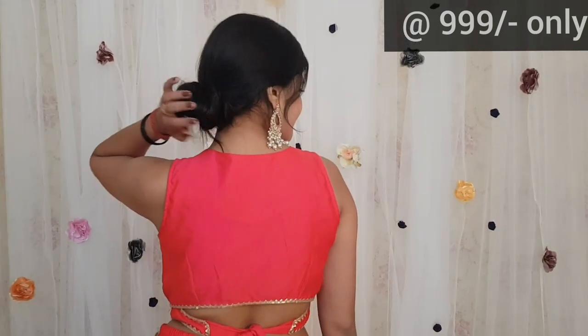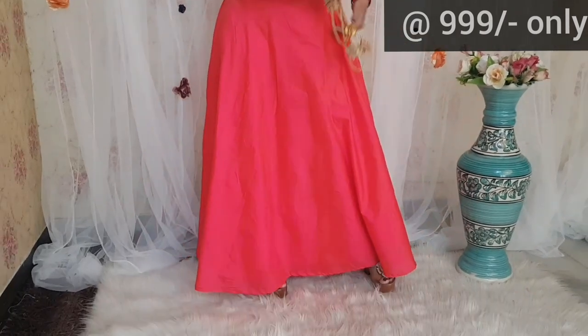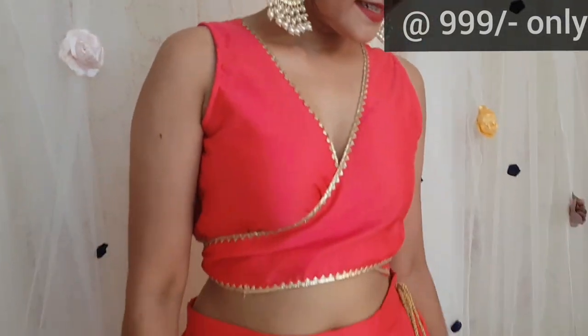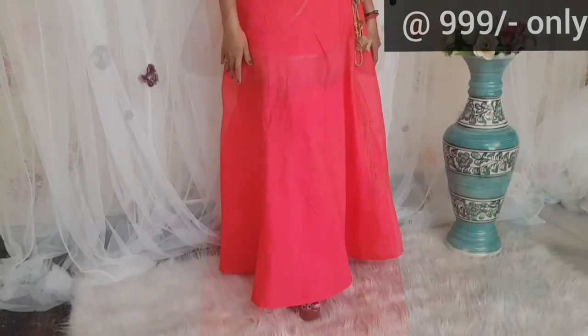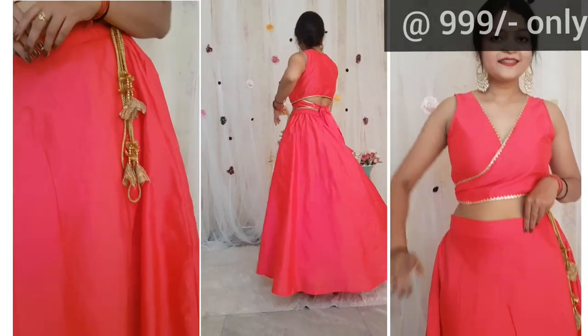This skirt top set is in hot pink color and the blouse pattern is very classy. The skirt is in silk fabric — overall it is in silk fabric and the design is very beautiful. You can see it as a pair — it looks pretty. If you pair this set with a heavy dupatta or cloth, then it will look very grand and very beautiful.